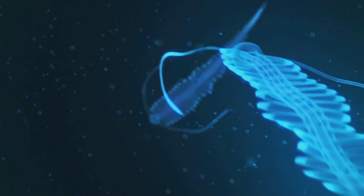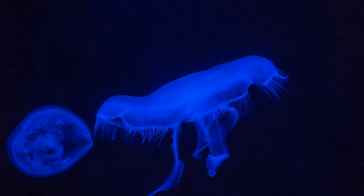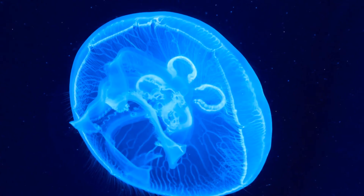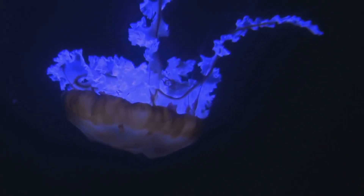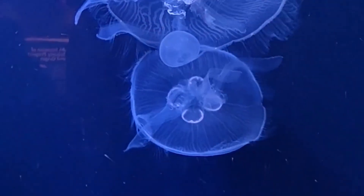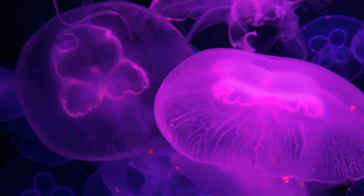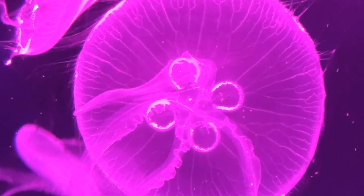From the depths of our oceans to the heart of our forests, bioluminescence is a testament to the boundless creativity of nature. These living lights illuminate not only the darkness, but also our understanding of the intricate ways in which life thrives on our planet. Nature's light show never gets old — each flicker and flash tells a tale of survival, adaptation, and the interconnectedness of all living things. Which glowing animal is your favourite? Let us know in the comments. Please like, share and subscribe. Until next time, stay curious.